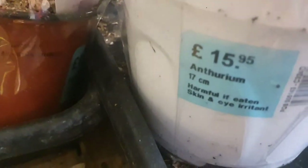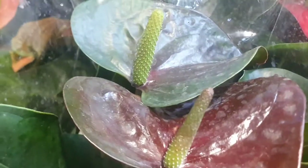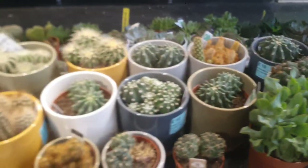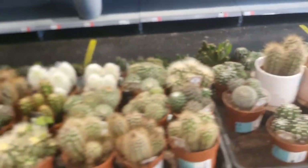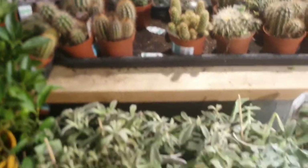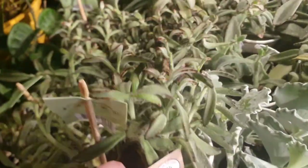This is an anthurium which is £15.95 — beautiful anthurium — and they have more in a darker colour as well, which is very nice. And of course you can see they have a lot of cactus, which I love. And a lot of echeveria. And this is kalanchoe which is £7.